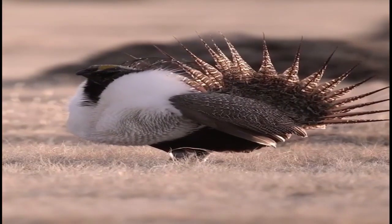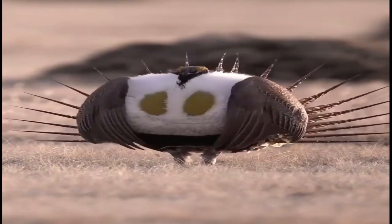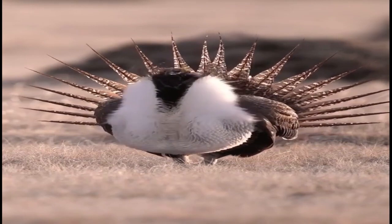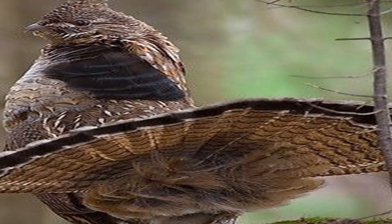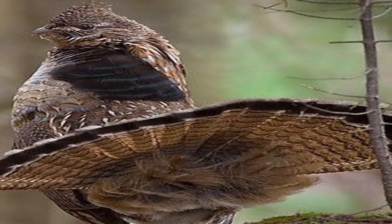It is now considered the tribe Tetraonini within the family Phasianidae. Birds of this tribe inhabit the temperate and arctic regions of the Northern Hemisphere, from pine forests to prairies and mountains, from 83 degrees north — rock ptarmigan in the far north — to 28 degrees north at the Water Chicken Prairie Steppe in Texas. It is possible that the group developed in this region.